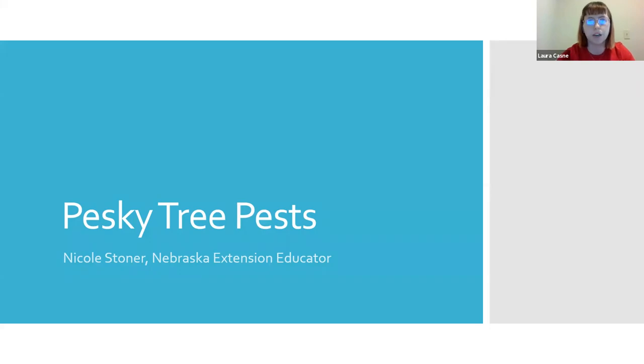A couple of items before we start. If you have any questions during our presentation tonight, please type those out in the Q&A option at the bottom of your screen. At the end of the webinar tonight there will be a question segment for Nicole to answer questions, and during that time a survey is going to pop up as well. I'd love if you'd fill it out — it helps my organization measure our outreach and is used for grant reporting purposes so we can continue doing events.